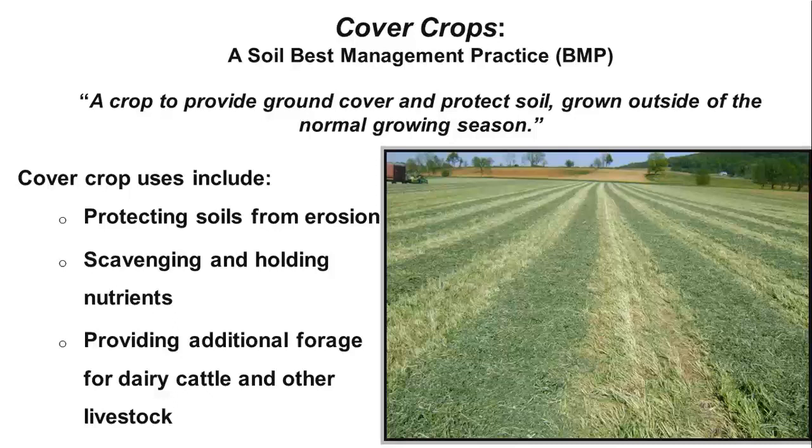Here in Pennsylvania, cover crops are often harvested. It's called double cropping, and not only protects the soil over winter, but provides additional forage for the many dairy cows and cattle in the state. This is a photo of crimson clover being harvested in early May. Manure will be applied to the field, and corn will be planted by the end of the month.